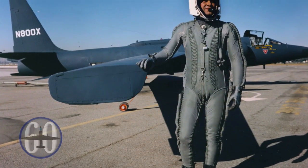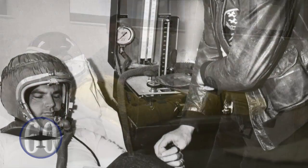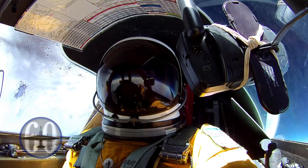Assembled and tested at Groom Lake, Nevada, the development of the U-2 presented new obstacles to overcome. Pilots were required to wear full-pressure suits to protect them from the change in air pressure as they reached heights well into the stratosphere — suits that have evolved today into something similar to what NASA astronauts wear when journeying into space.